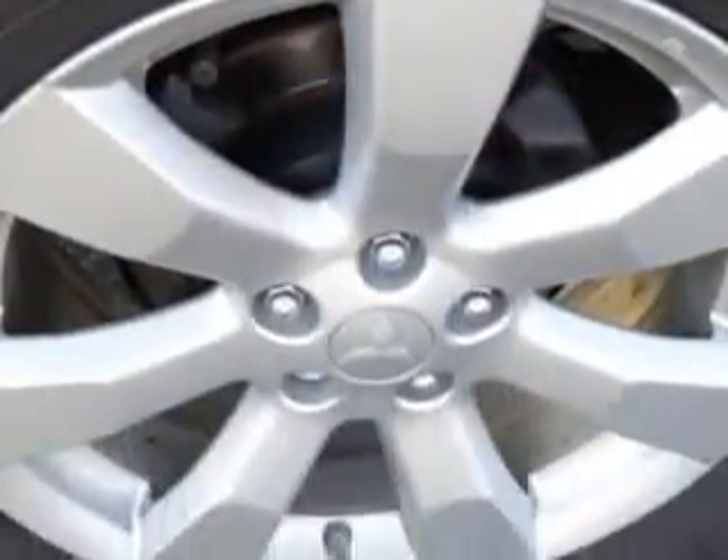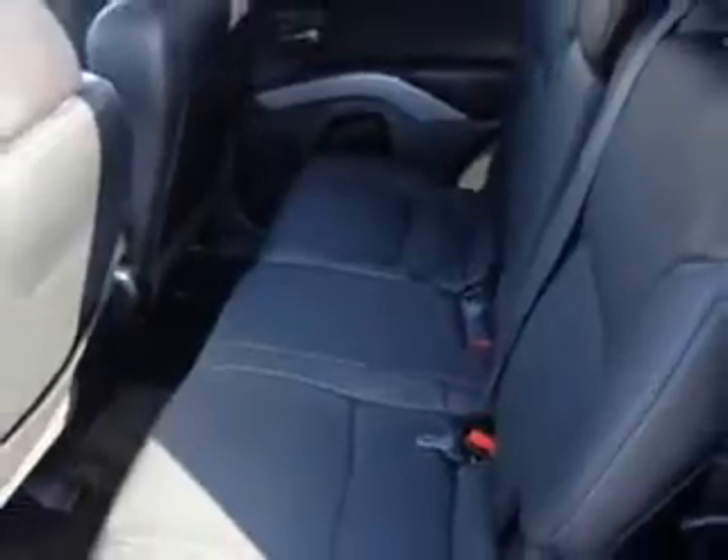Enjoy the drive, feel safe, and have peace of mind in this 2012 Mitsubishi Outlander. See us at Chevrolet of Homewood today.